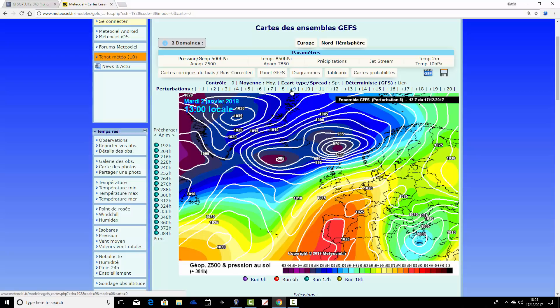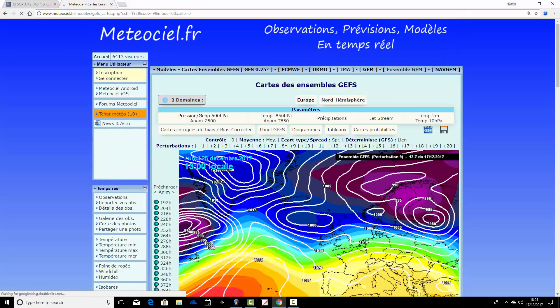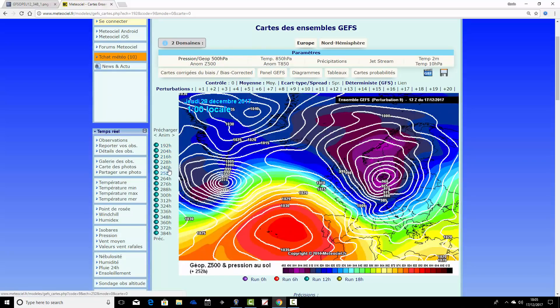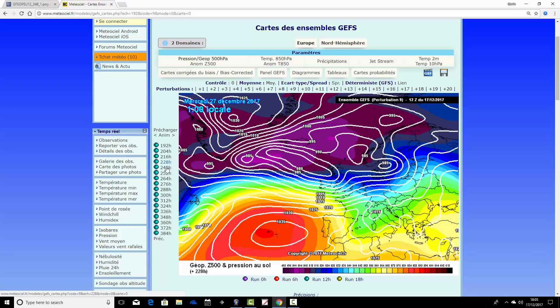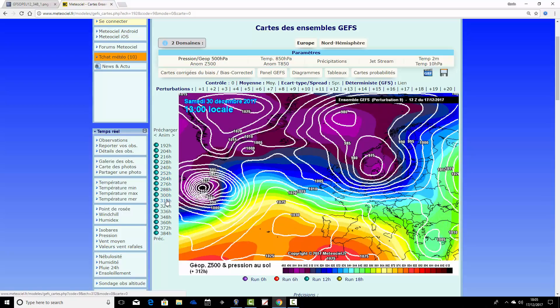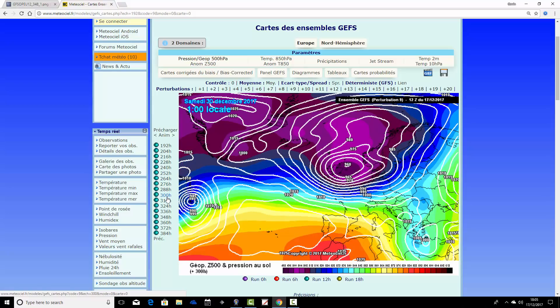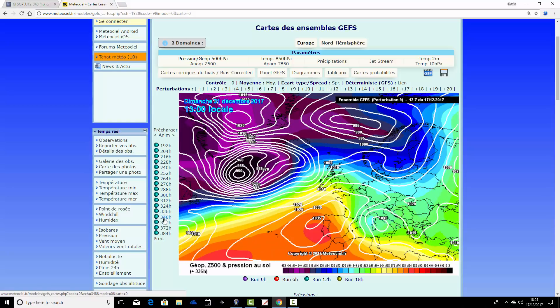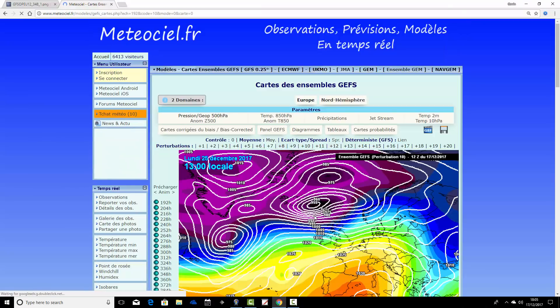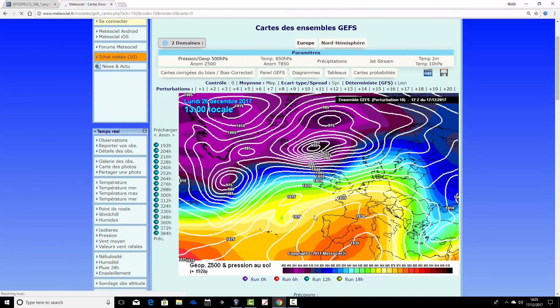Ensemble member number nine is also quite unsettled for Christmas Day, then stormy from Boxing Day to the 27th, and keeping stormy going into New Year. The 30th of December shows a proper winter storm. We finish on the 2nd of January still with that very stormy spell continuing. Most ensemble members are wanting to keep this stormy weather going into the start of next year.